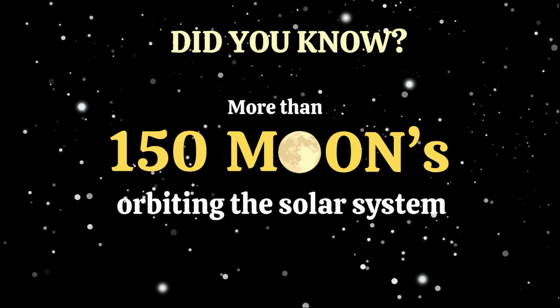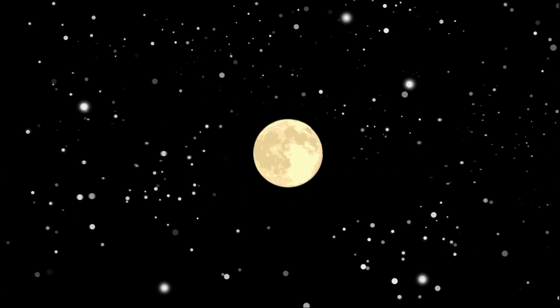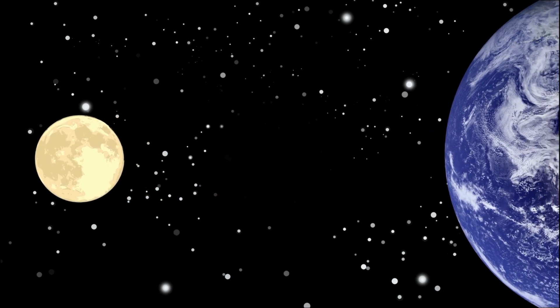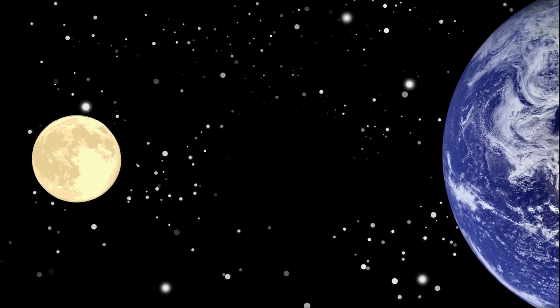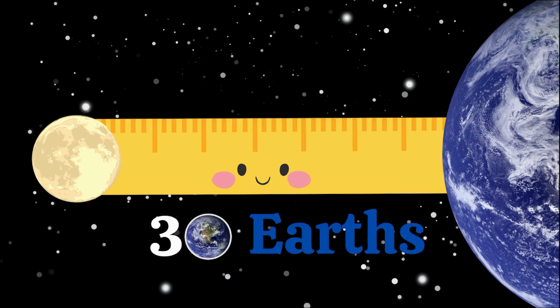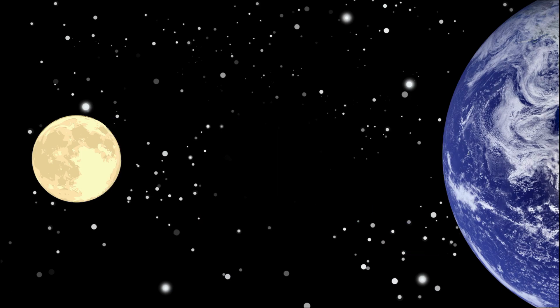Did you know that there are over 150 moons in our solar system? But out of all of those moons, there's just one we see shining bright in our night sky. Why this one? Well, even though our moon is far, far away — 384,400 kilometers to be specific — that's like lining 30 Earths in a row. It's still our closest celestial neighbor.